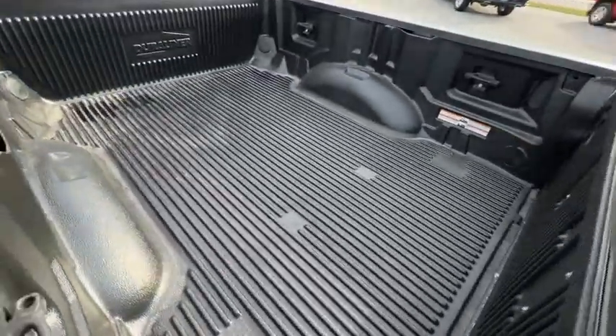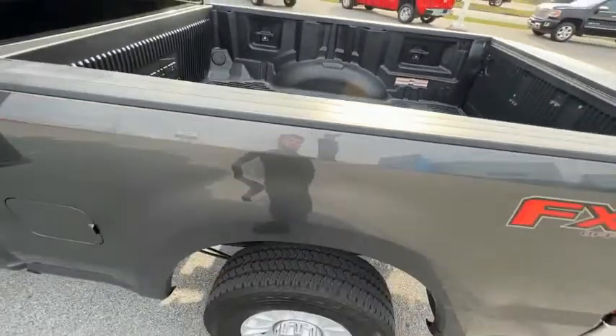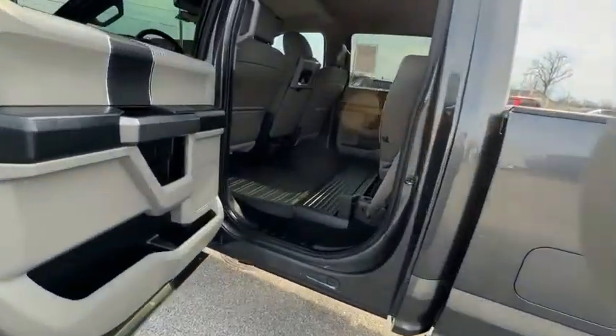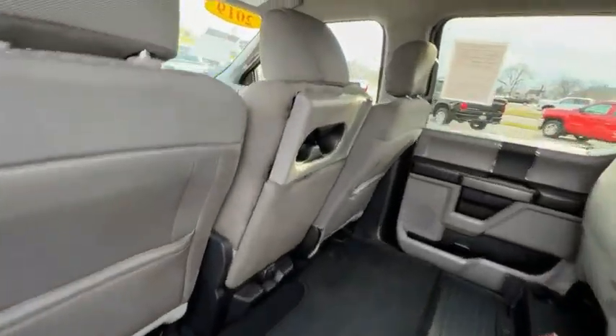Here are some of this vehicle's great options: towing package, hill descent control, electronic stability control, brake assist, traction control, rear step bumper.